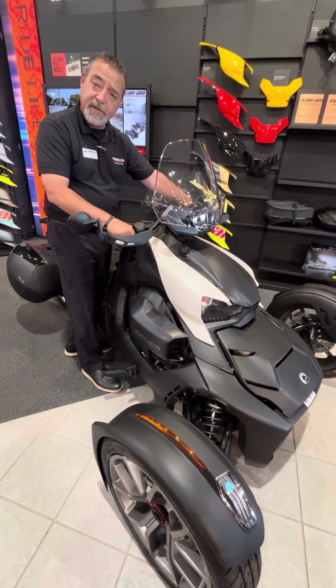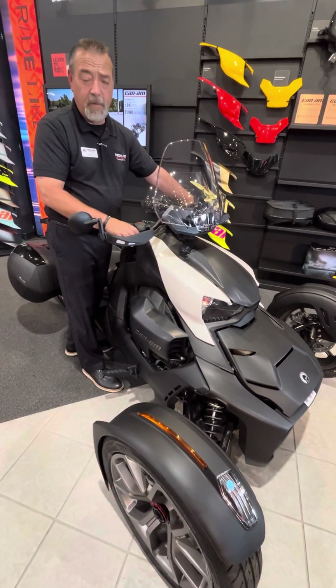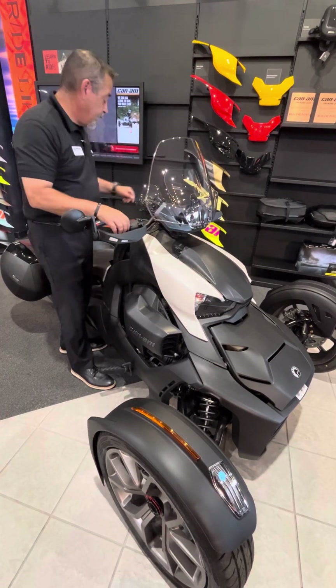We also have iron handguards on here and LED lights that go through the handguards, so you can be seen a little bit better at night. You also have LED front lights as well and LED backlights.